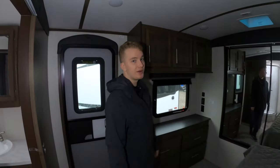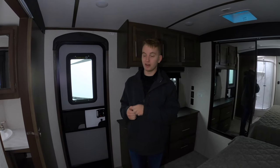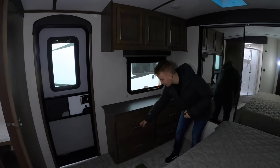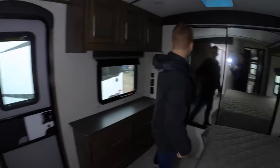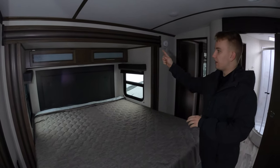Moving into the master bedroom, there are actually three entrances: one from the bathroom, one from the main living area, and an outdoor entrance as well. We have a large dresser over here with four large drawers, so there's plenty of space to put all your clothes in there. More cabinetry up above and a full-length closet in the back with plenty of space for all your clothes and shoes. We also have a king-size bed in this coach, along with some storage above it and a beautiful headboard.